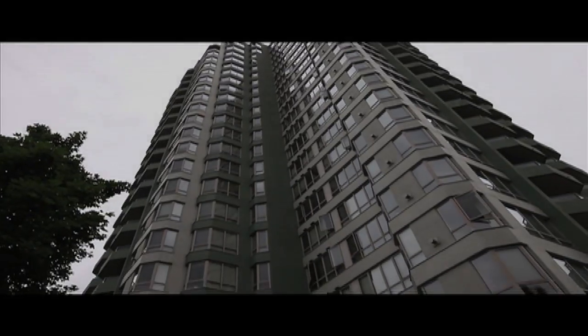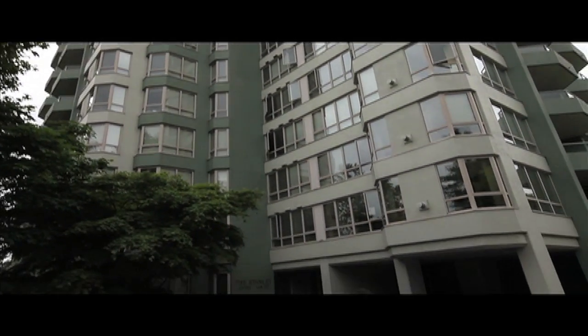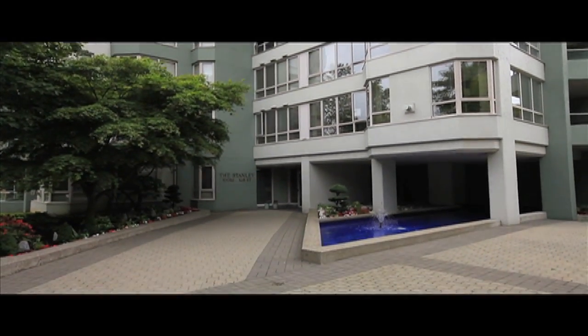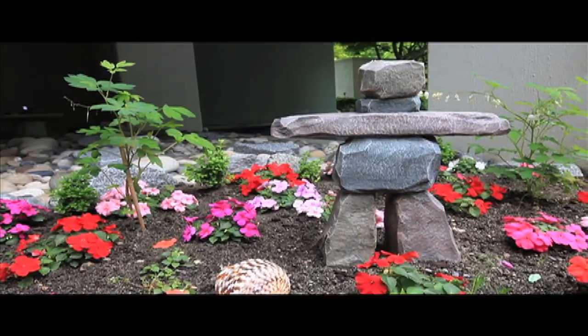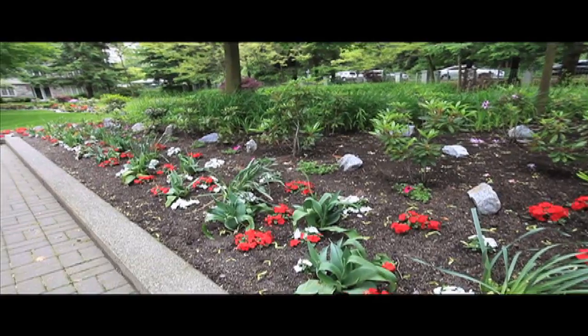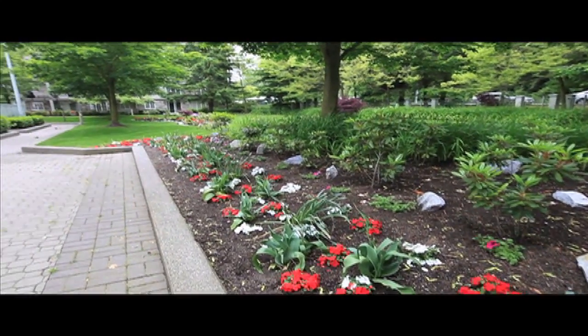Welcome to The Stanley in popular Guilford. The grounds of this eye-catching building are simply stunning, with water features and beautiful gardens. Imagine strolling through this area on a warm sunny day, just taking in the beauty.